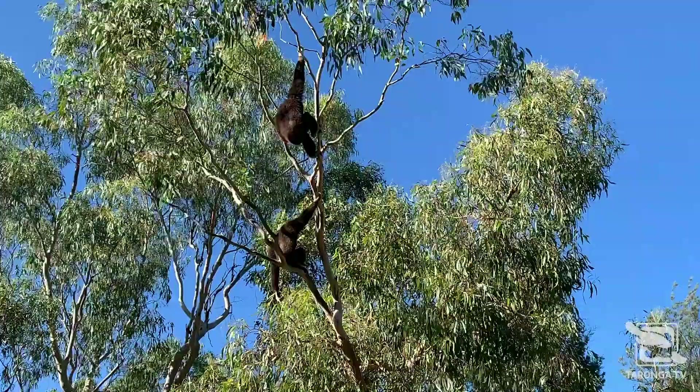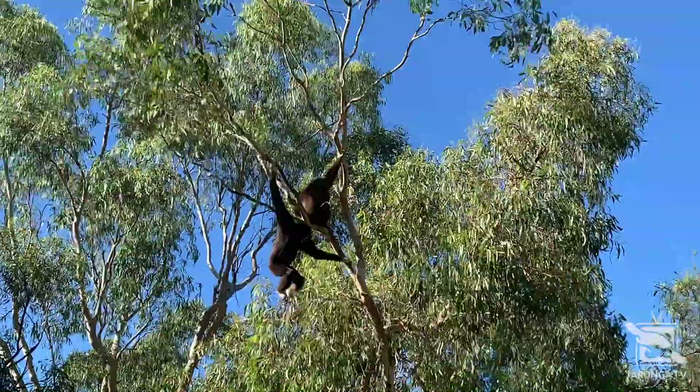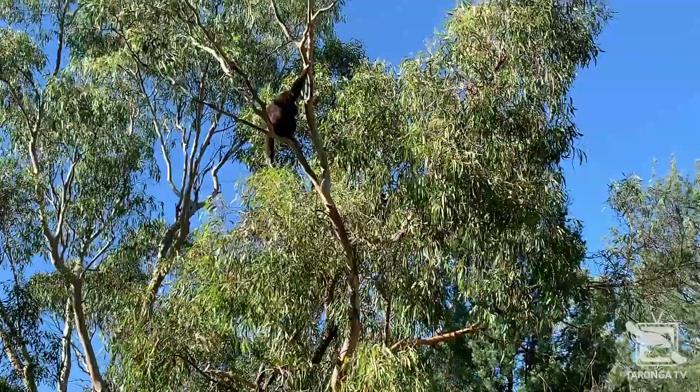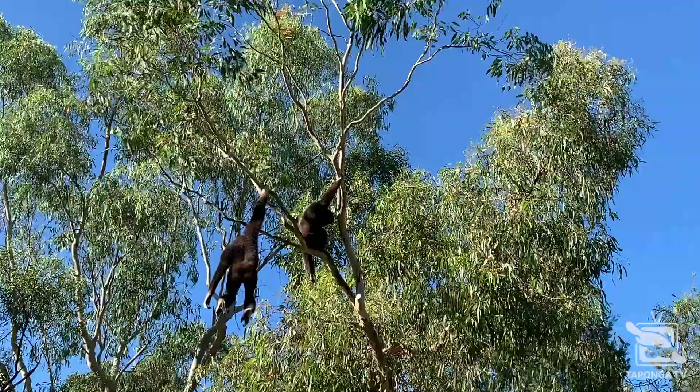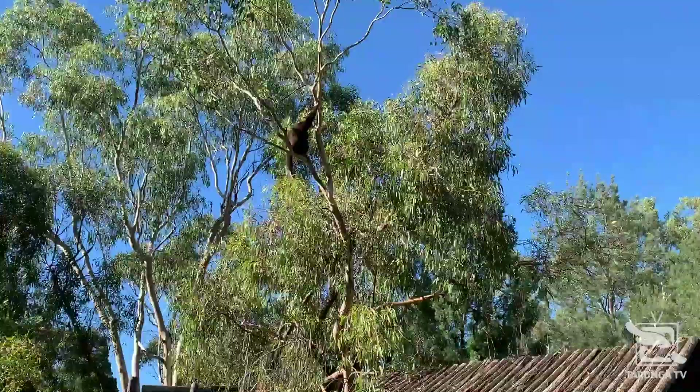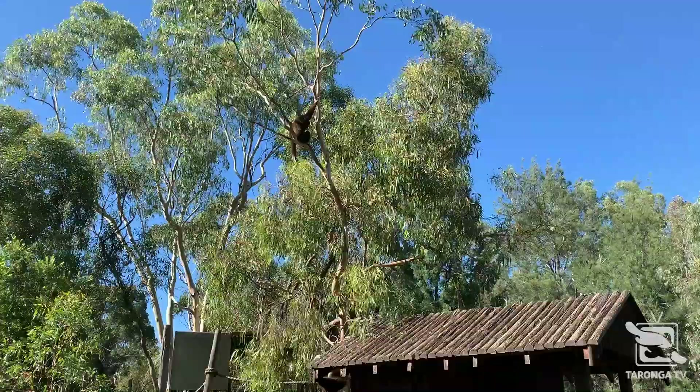Climbing trees all day may sound tiring, but these gibbons have some great adaptations to make life in the trees easier. Their thumbs begin quite far back, allowing their fingers and hands to form hooks, which are very useful for low effort climbing. The swinging motion that gibbons use to travel is called brachiation, and is a very energy-efficient way to travel across the treetops.